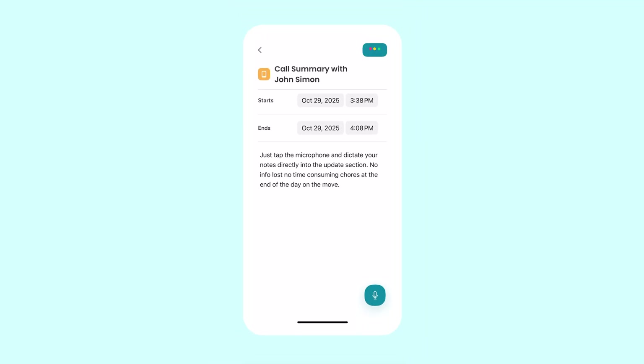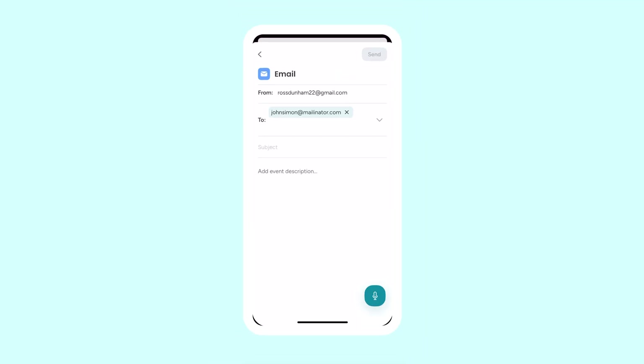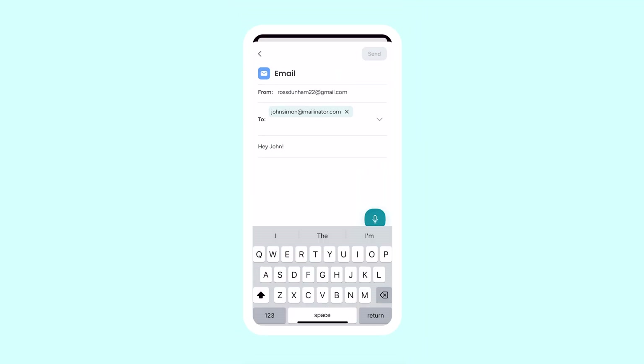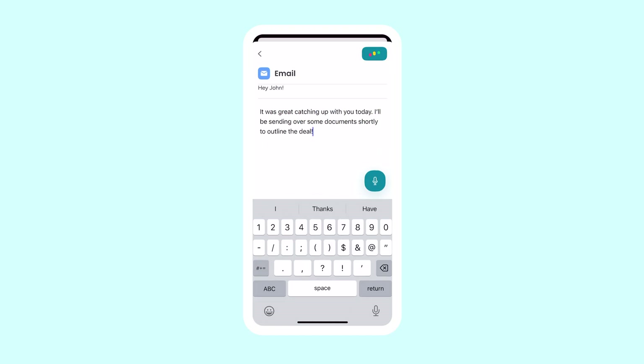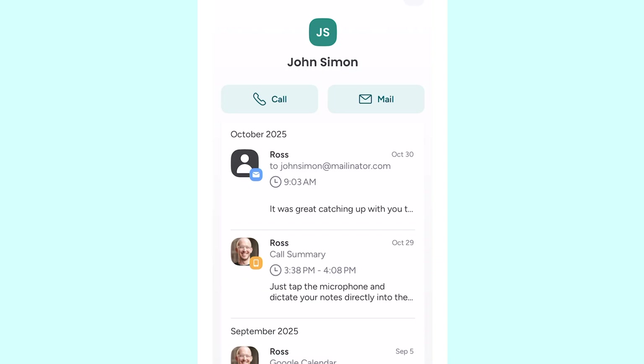And if you need to follow up with a contact, tapping the email address opens the mobile email composer. You can fire off a quick message on the spot, and that activity is also logged instantly to the emails and activities section.